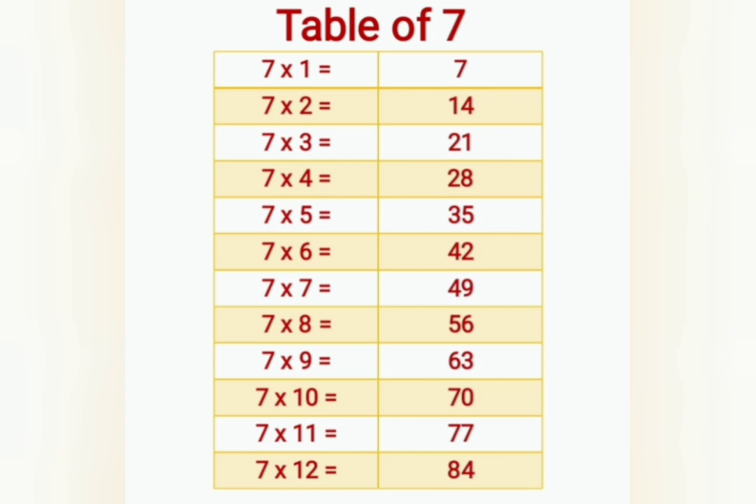7 twos are 14, 7 threes are 21, 7 fours are 28, 7 fives are 35, 7 sixes are 42.